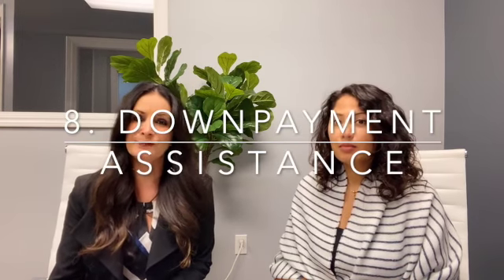Last but certainly not least is down payment assistance. You can get a hundred percent coverage for down payment and closing costs, and sometimes you can get a refund of your earnest money at closing. There are so many different down payment assistance programs to consider.